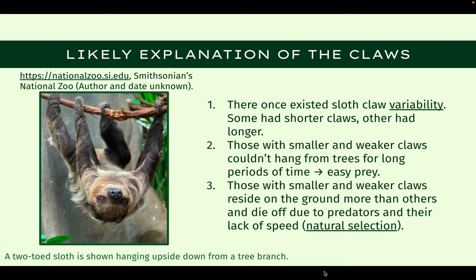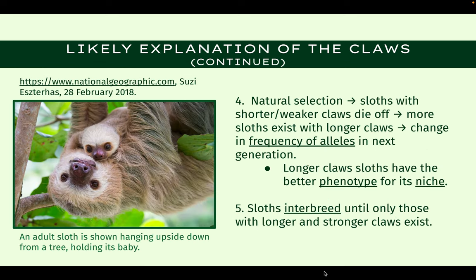Because of how incredibly beneficial these long claws are, the question of sloth evolution is proposed. Here is a likely scenario in how sloths evolved. First, many different types of sloths, or whichever species they evolved from, could have existed with different sizes of claws — some with very small and weak ones, while others had longer and stronger ones. Those that had smaller claws couldn't properly hang from trees as well as the others, and therefore lived on land and were more vulnerable to predators. This process of natural selection occurs, where those with smaller claws die off, and those with longer claws have the better phenotype for its niche. There is a change in the frequency of alleles in the next generation, with more sloths having longer claws.